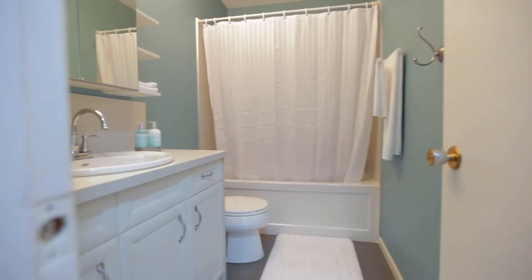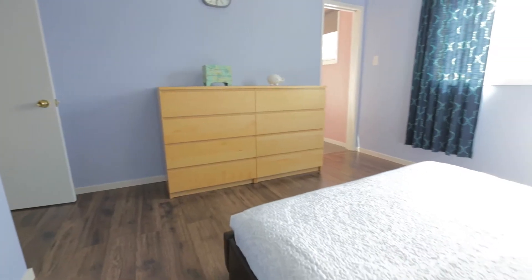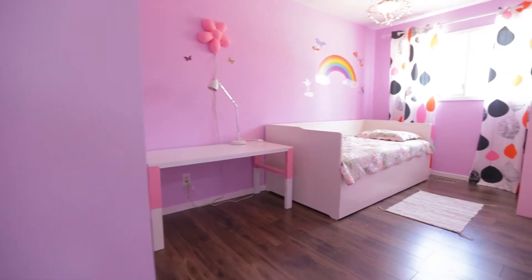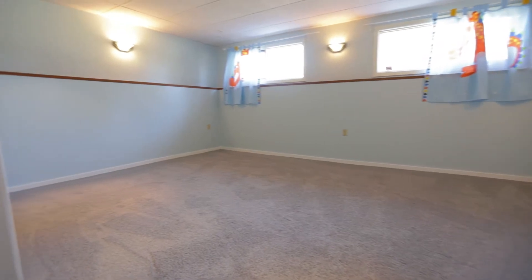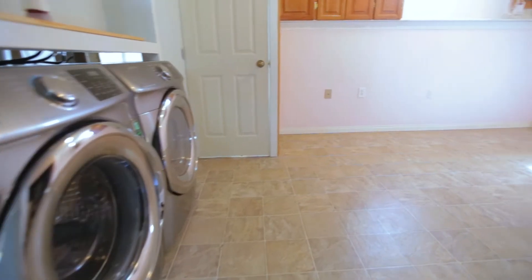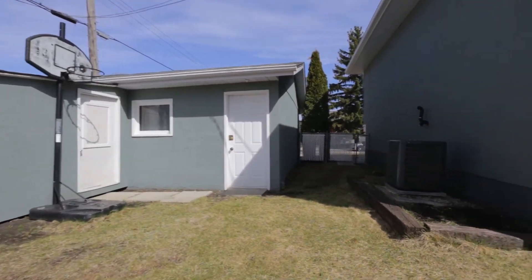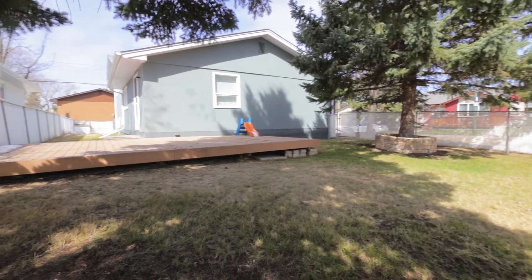Thank you. I hope you enjoyed the video. This property is ready for you to move right in and call home. For any additional information or to book your private showing, you can contact me at the information below.